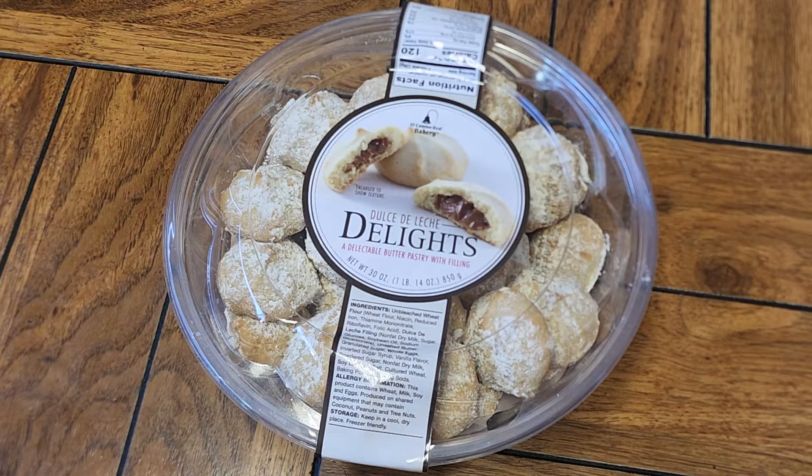All right, so this is going to be a Costco sale item review. I think they were on sale — yeah, they were. Okay, so these are the Dulce de Leche Delights.